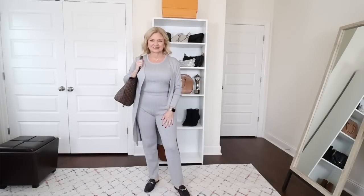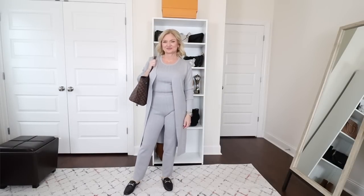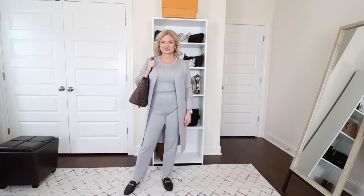This comes in multiple colors — I chose the gray. In addition to being elevated loungewear, I think this would be a perfect travel outfit. You would look very airport chic and be so comfy even on a super long flight because it does feel like pajamas. This set is on sale right now for $88, and that is $88 for all three pieces.